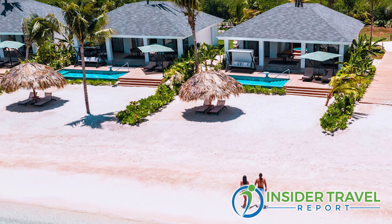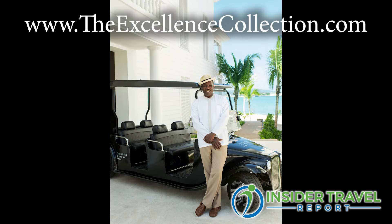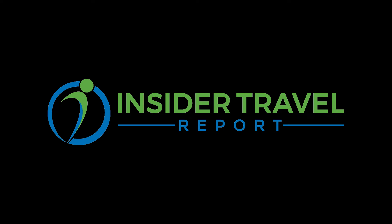We reach 126,000 travel advisors every day and many will want to know how to book. If you want to book Excellence Oyster Bay or any of our sister properties — whether adults only, family, or our boutique Beloved — you can go to theexcellencecollection.com to book or learn more about us. Thank you so much for your time and knowledge. This is Alan Fine for Insider Travel Report.